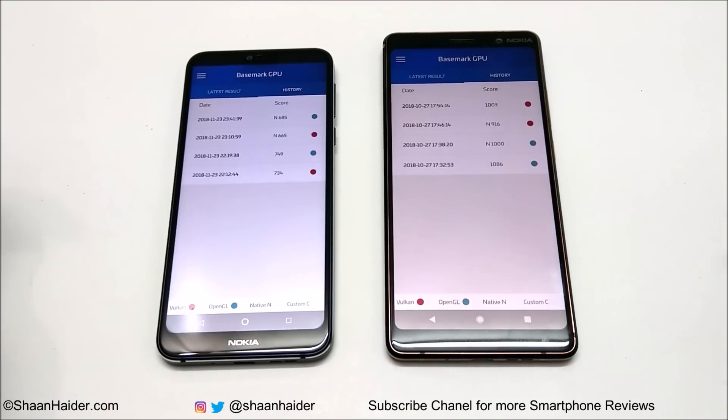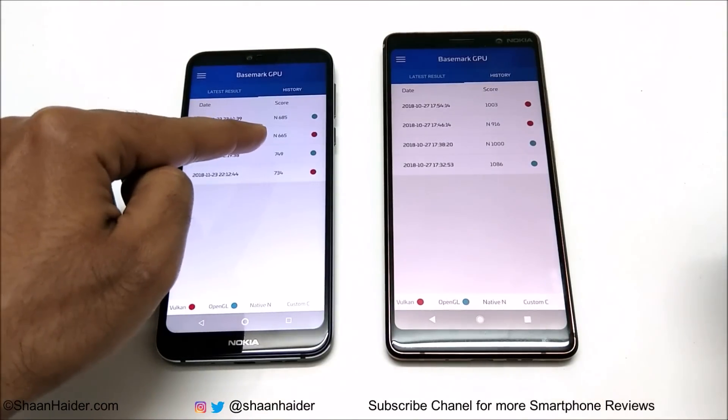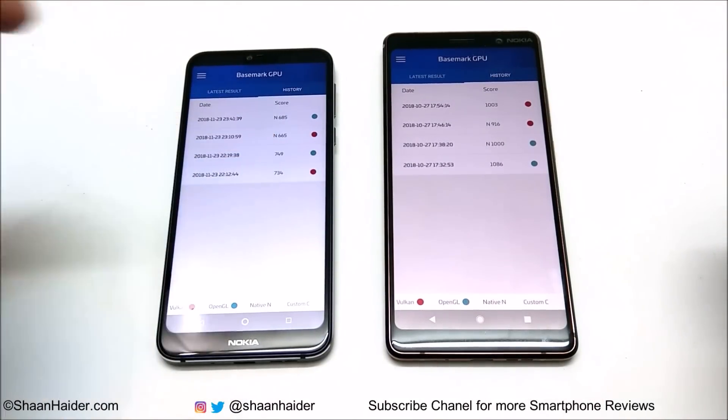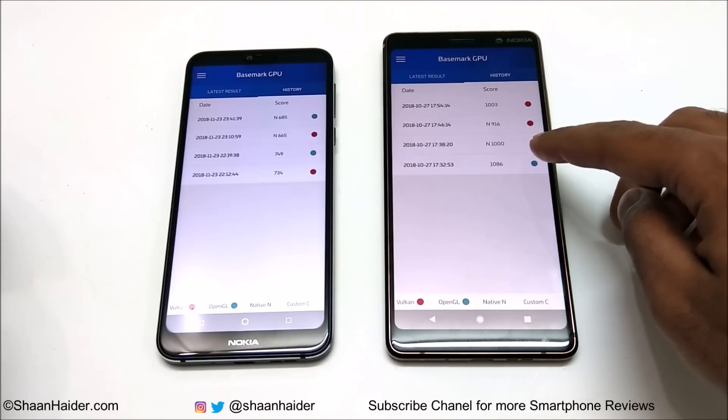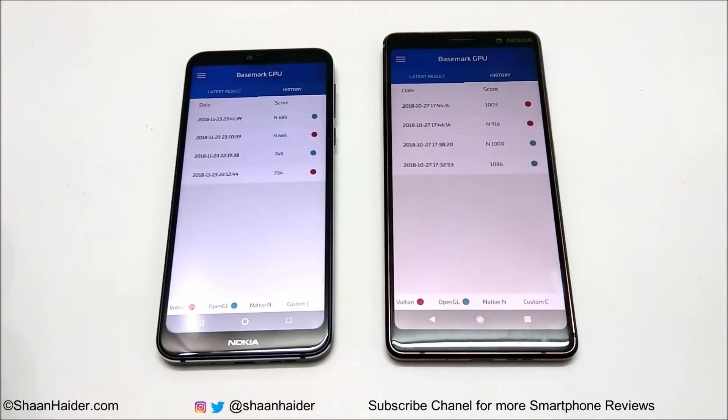For OpenGL, Nokia 7 Plus is again better. In the native OpenGL test, Nokia 7.1 scored 685 while Nokia 7 Plus scored 1000. For the second OpenGL test, Nokia 7.1 scored 749 and Nokia 7 Plus scored 1086. You can credit the better GPU — Adreno 512 is clearly a better GPU compared to Adreno 509.